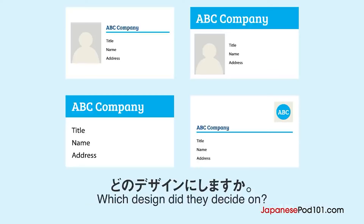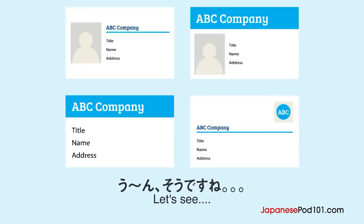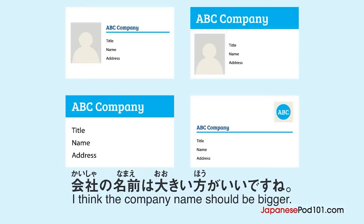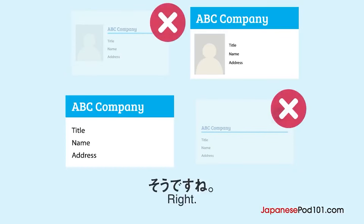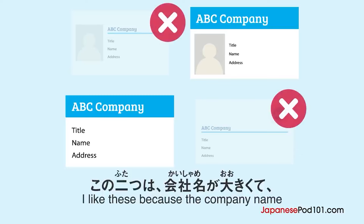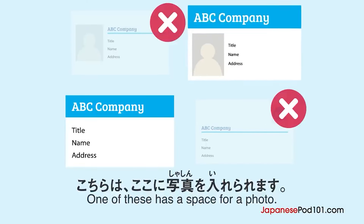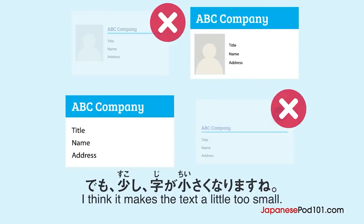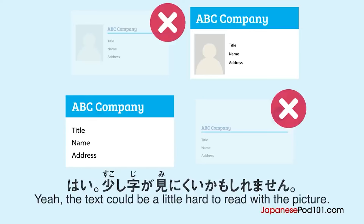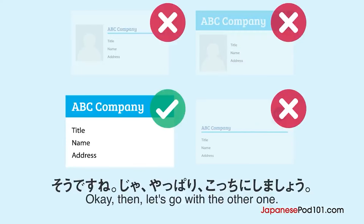どのデザインにしますか？男の人と女の人が、会社の名刺のデザインについて話しています。新しい名刺のデザインの案ができました。どれがいいでしょうか。うーん、そうですね。会社の名前は大きい方がいいですね。では、これかこれにしましょうか。そうですね。この2つは会社名が大きくて、一番上にあるからいいですね。こちらは、ここに写真を入れられます。でも、少し字が小さくなりますね。少し字が見にくいかもしれません。そうですね。じゃあ、やっぱりこっちにしましょう。